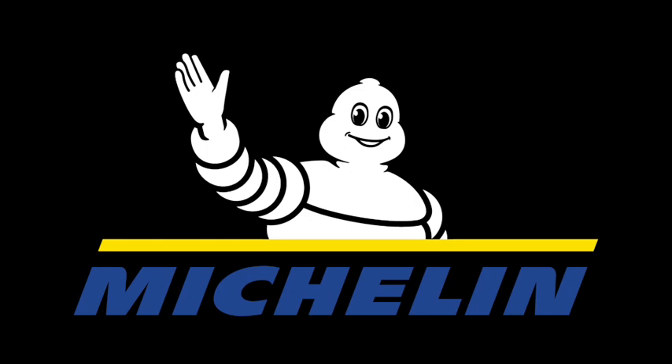G'day everyone and thanks for entering the fourth round of the Michelin EWXC at Bella Bella. The red loop is 15 kilometers long, which is for the Pro Elite, Pro B, Senior Pro, Masters and High School classes. This is race one and it starts at 8:30am.